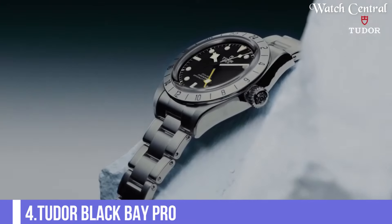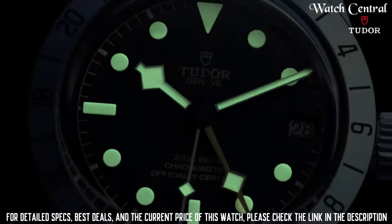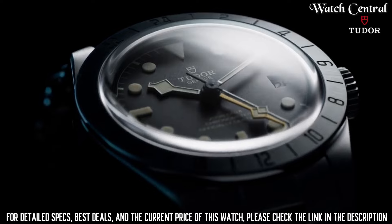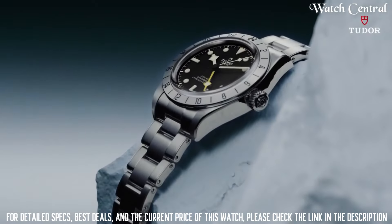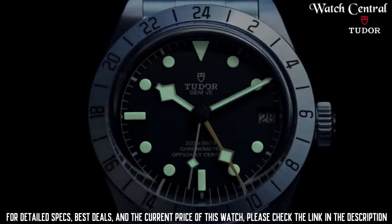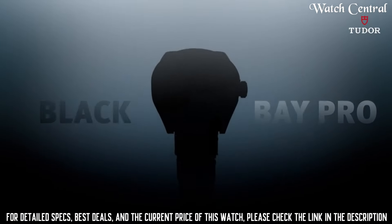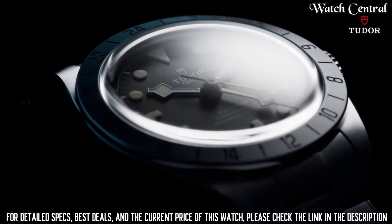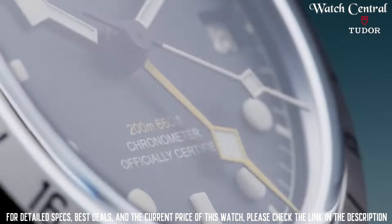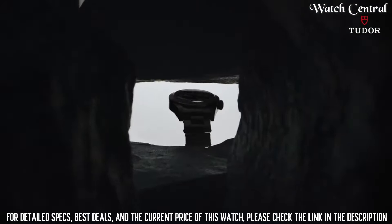Number four: Tudor Black Bay Pro. It features a power reserve of approximately 70 hours, a screw-down winding crown in steel with the Tudor rose in relief, and waterproofness to 200 meters (660 feet). It has a bezel with 24-hour clasp with rapid adjustment, a 39-millimeter steel case with polished and satin finish, and manufacturer caliber MT-5652, a COSC-certified self-winding mechanical movement with bi-directional rotor system.